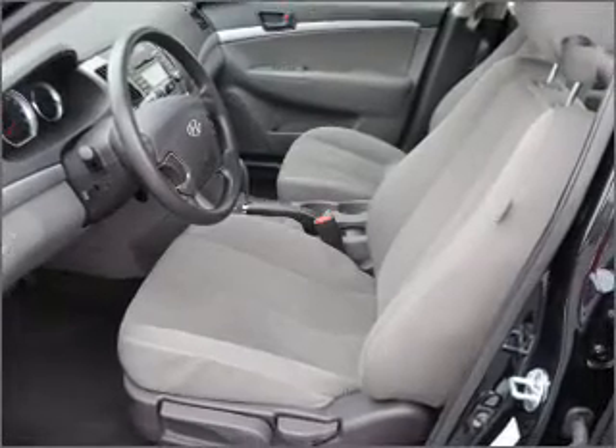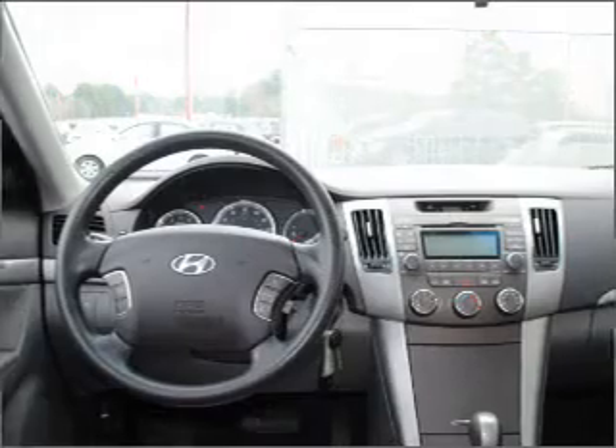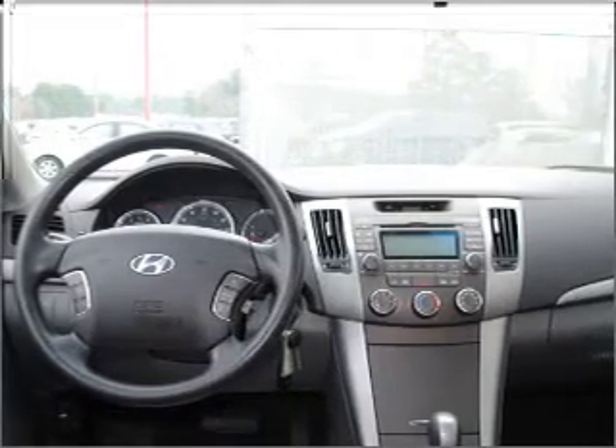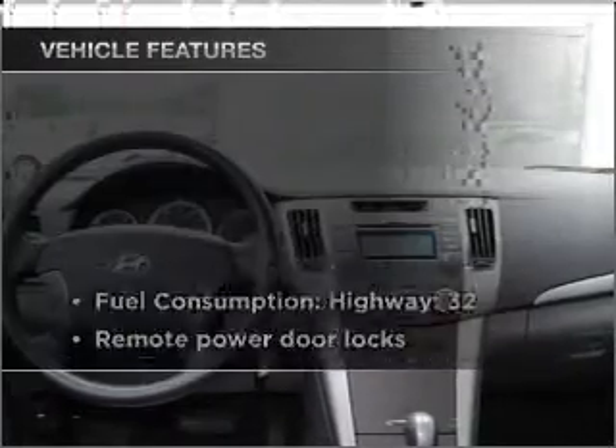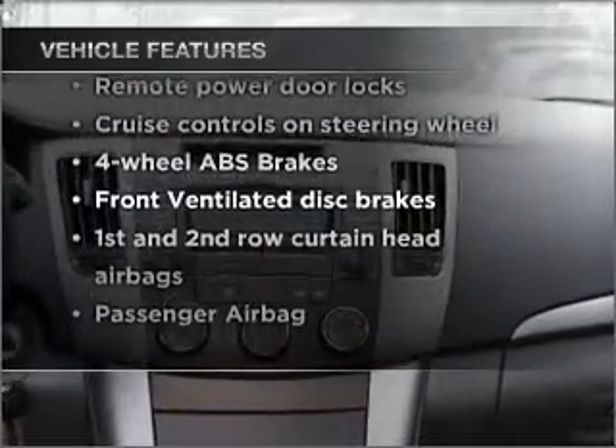Anti-lock brakes help you bring your vehicle to a safe stop. Heated seats make cold weather driving more endurable, and memory settings are one of many features. With these notable features, you won't want to miss out on the opportunity to own this amazing vehicle.